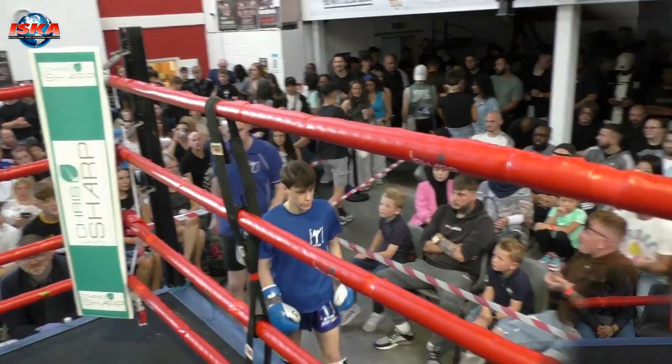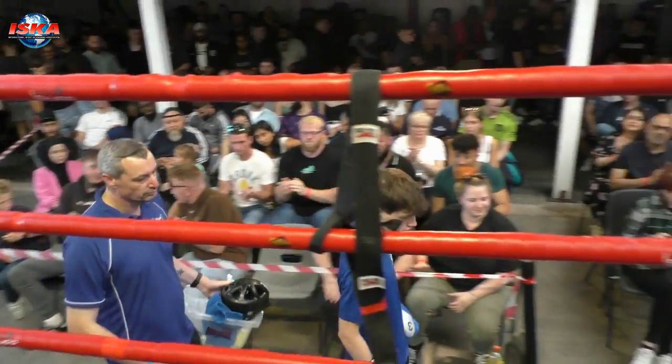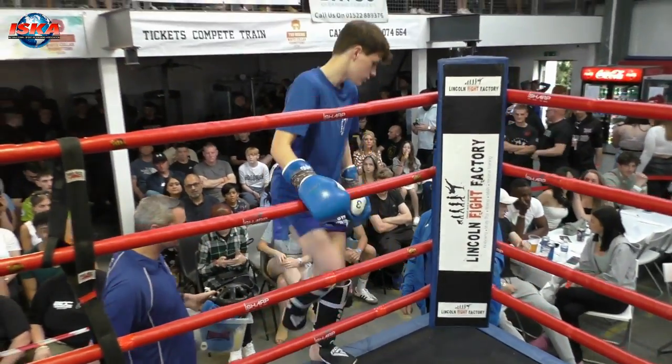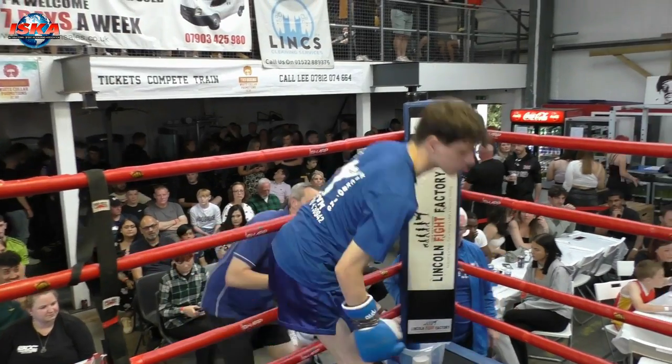The next bout is K1 Rawls kickboxing over three two-minute rounds. Boxing out in the wooden corner, from Clean Boxing, Warren Treanor. Boxing out in the red corner, from Eagle Kickboxing, Jalal.